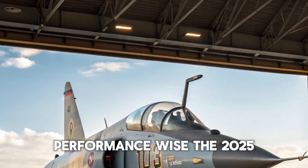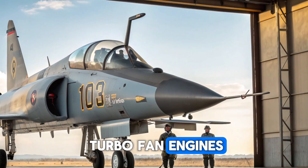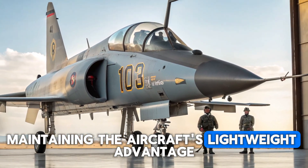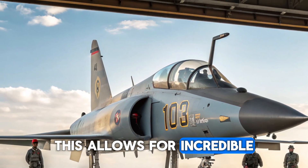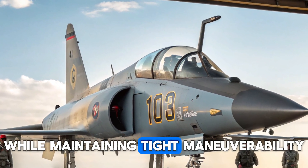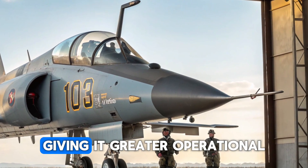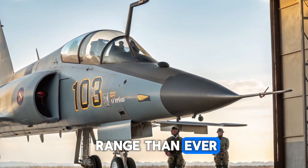Performance-wise, the 2025 F5 Freedom Fighter is powered by upgraded turbofan engines that deliver greater thrust while maintaining the aircraft's lightweight advantage. This allows for incredible speed and agility — the jet can reach supersonic speeds with ease while maintaining tight maneuverability in dogfights. Its fuel efficiency has been improved, giving it greater operational range than ever before.